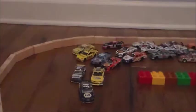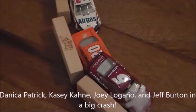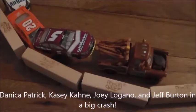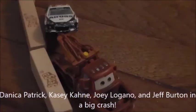Three laps to go and they get in line. Oh — Danica Patrick is in trouble! Hard into the outside wall. Danica Patrick, Casey Kane, Joey Logano, and Jeff Burton in a big crash. Look at that — Casey Kane on top of Joey Logano's number 20. And the 31 of Jeff Burton with nowhere to go. Patrick is being towed away to the garage. So is Casey Kane, Joey Logano, and Jeff Burton. Folks, we will be going to overtime.